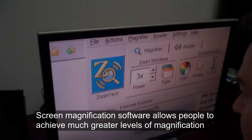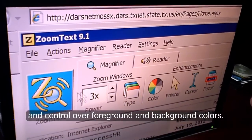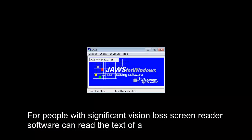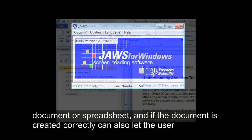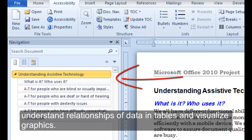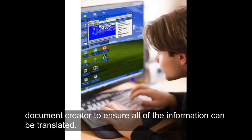Screen magnification software allows people to achieve much greater levels of magnification and control over foreground or background colors. For people with significant vision loss, screen reader software can read the text of a document or spreadsheet, and if the document is created correctly, can also let the user scan a document through headings, understand relationships of data in tables, and visualize graphics. Screen readers translate documents into speech or braille, but depend on the document creator to ensure all of the information can be translated.